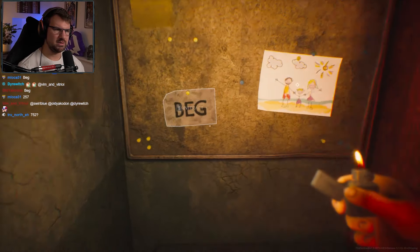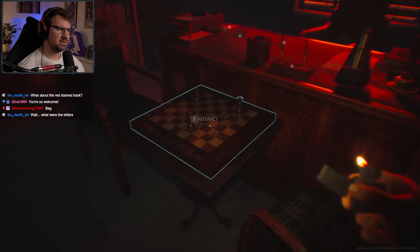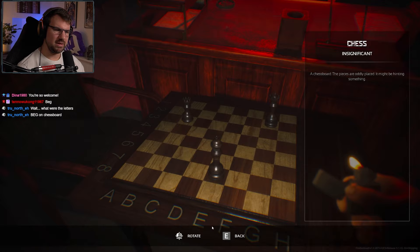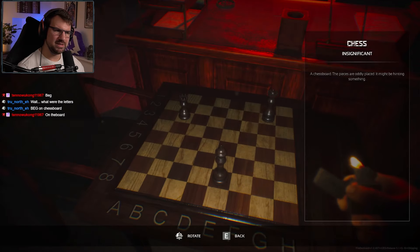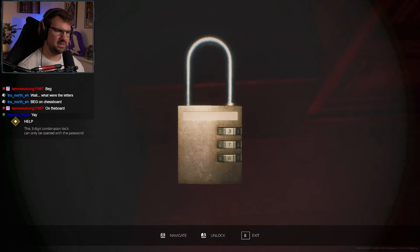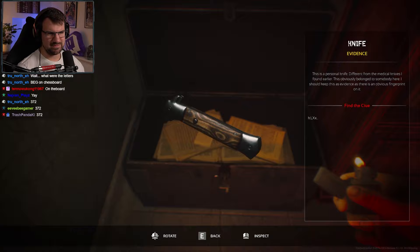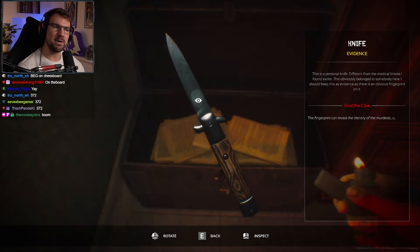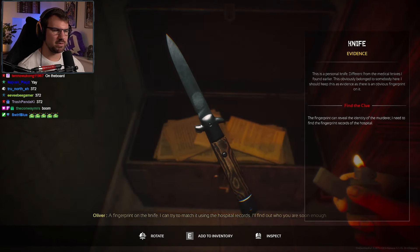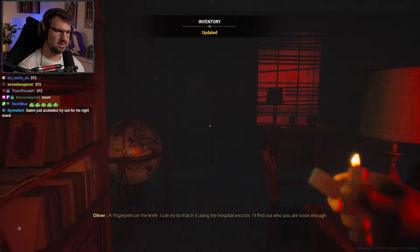Wait — what about two, three, seven? What were the letters? Good question. The letters are B, E, G. Two, five, seven? Two, five, seven. Or three, seven, two. Three, seven, two. Oh my God, it's three, seven, two. We got a knife, chat — it's kind of a cool-looking knife. The fingerprint can reveal the identity of the murderer. I need to find the fingerprint records in the hospital. I can try to match it using the hospital records. I'll find out who you are soon enough.